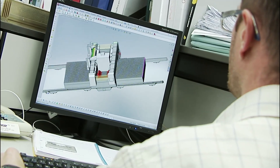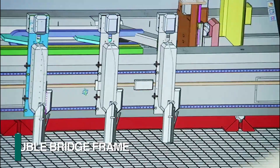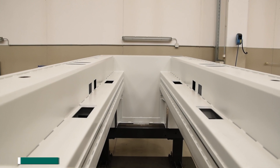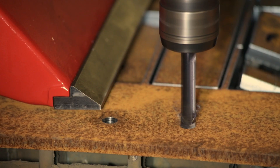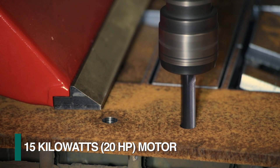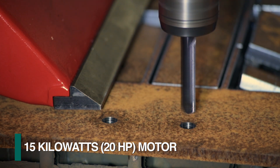The Gemini SP model starts with a gantry style double bridge plate processor that provides exceptional support on both sides of the spindle during drilling operations. The direct drive drill spindle design delivers 100 percent of the motor's 15 kilowatt power to the tool.